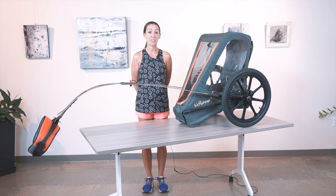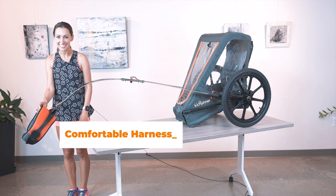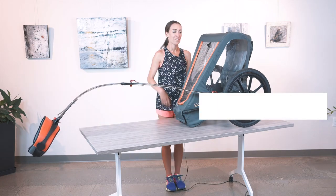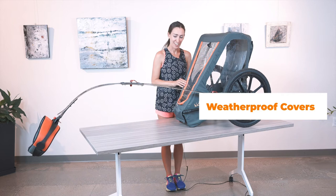Hi, I'm Lindy Davis. Here are the features I love about the new KidRunner. The comfortable, adjustable harness, adjustable bow for easier storage and travel, and a weather cover for running in all the elements with your child.